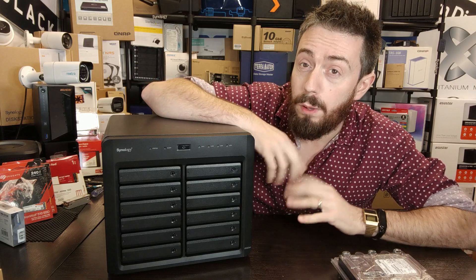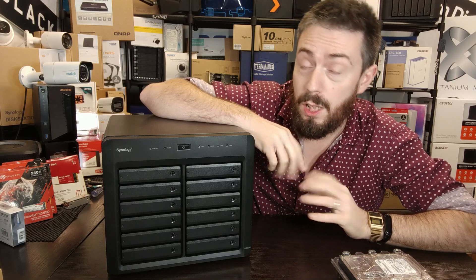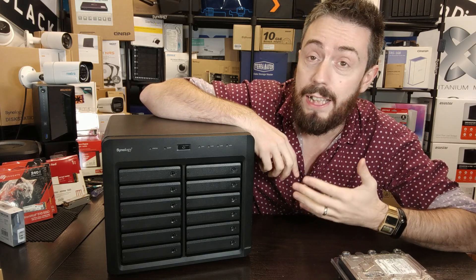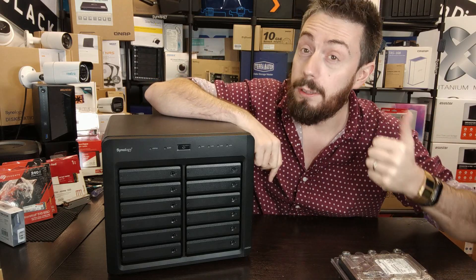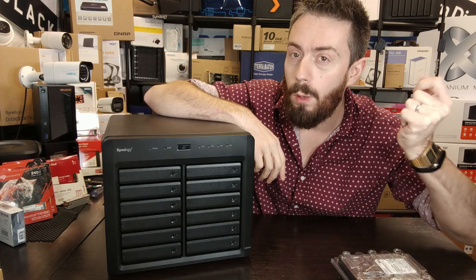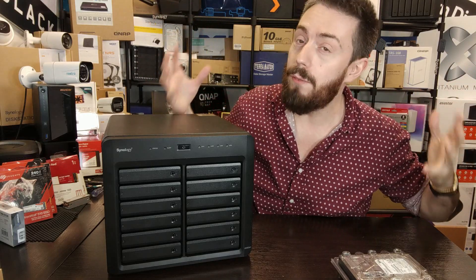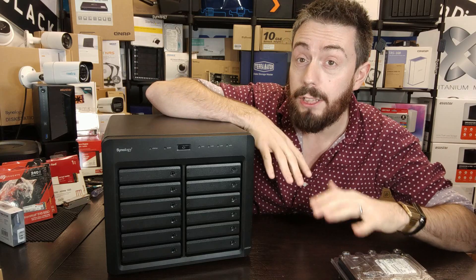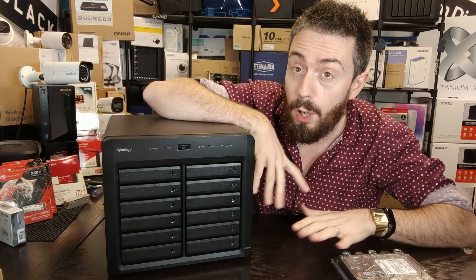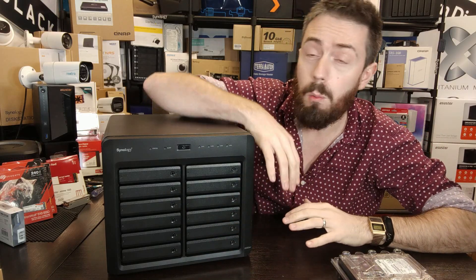Remember I said this ran all of DSM bar one service? That is Synology Hybrid RAID — SHR. This XS system, like pretty much all Synology XS systems, does not support SHR. For those unaware: traditional RAID — RAID 1, 5, 6, 10 — combines drives for increased performance, combined capacity, and redundancy. However, traditional RAID does not let you mix drives — it sees every drive as the smallest capacity drive in the array.